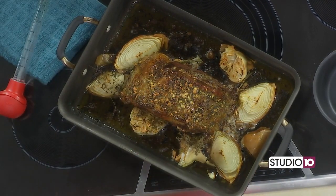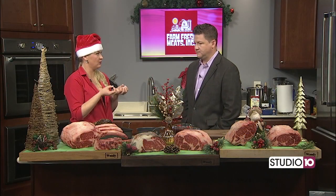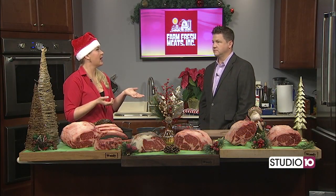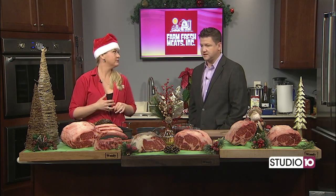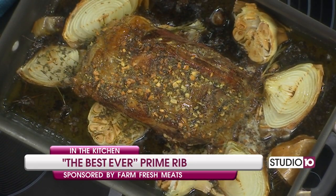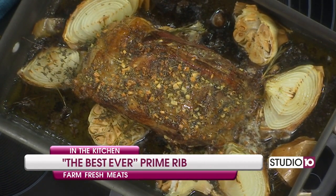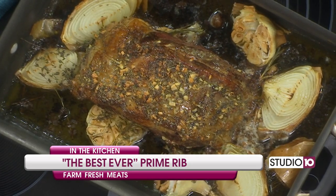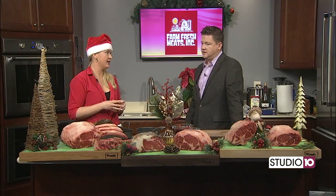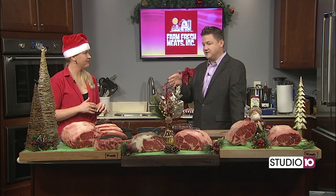You want to let it rest for about 20 or 30 minutes before carving it so all of those juices can redistribute. The internal temperature will actually rise by about five to seven degrees while it's resting. Any tips on taking the temperature of this cut of meat? You've got to have a good meat thermometer — not one that's been sitting in your drawer for 10 years. You want to get all the way to the middle of the roast.